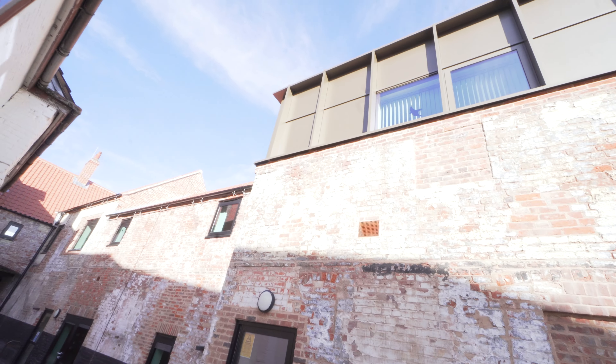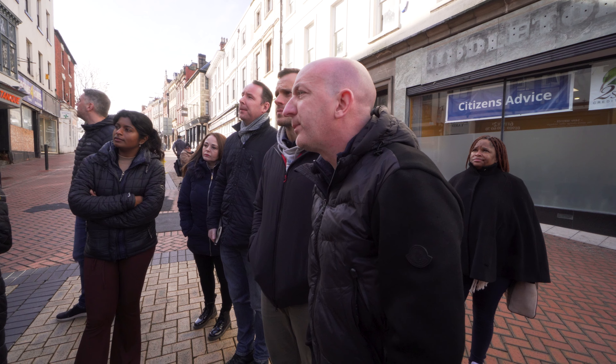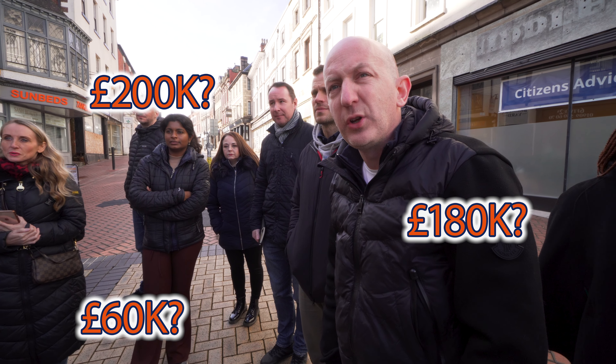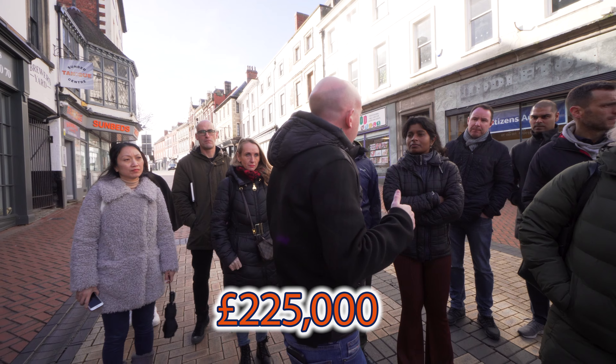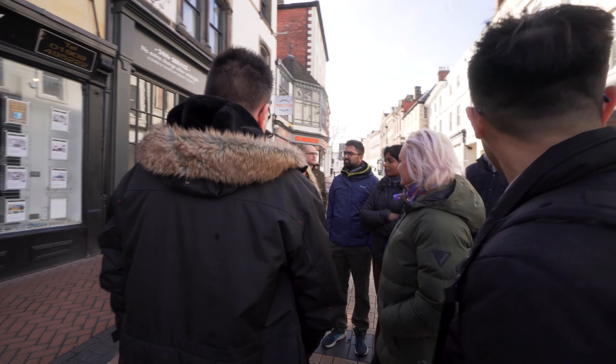I can turn the whole thing into offices and rent each office out individually, or JV with somebody locally who wants to run their business out of the one-stop shop. What do you think that building is worth now? I bought it for £112,000. It's probably now worth somewhere between £200,000 and £250,000. Done up, it'll be worth probably about £400,000.